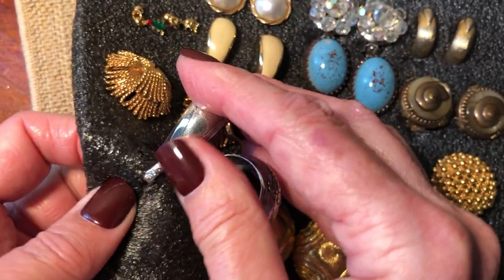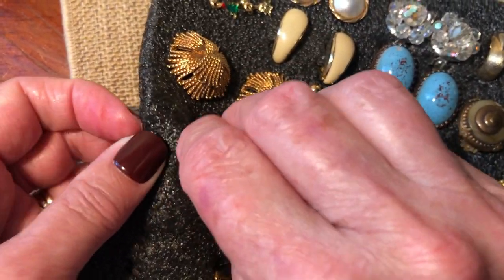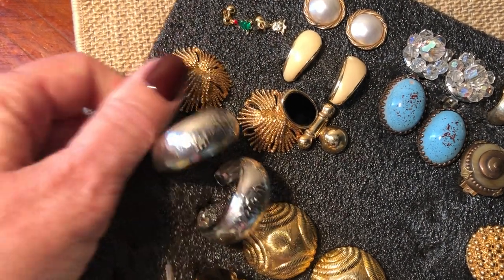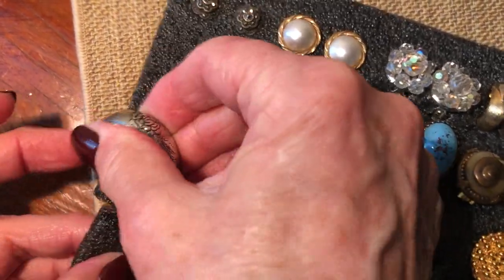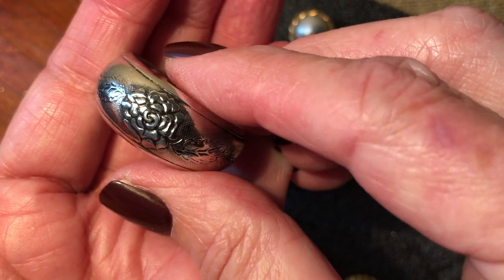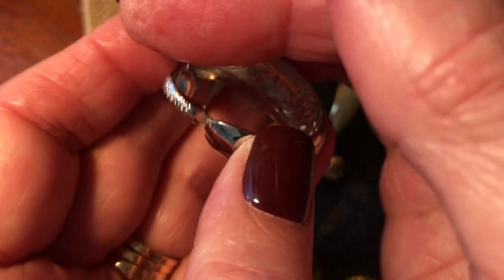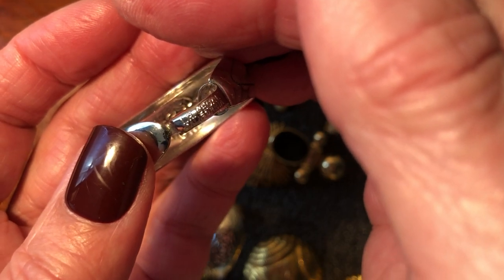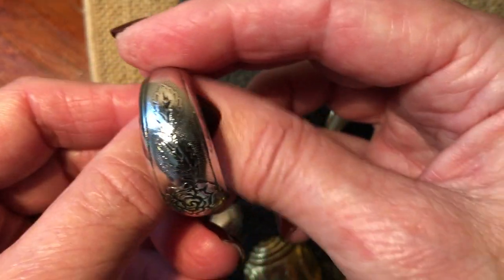These aren't the easiest things to get off but I can see they have a name on them. I'm going to need my scissors - there we go! Aren't they pretty? Look at the nice texture on those - they've got like a rose or something on them. These are Lewis Siegel California. L.H. Siegel - that's Lewis Siegel California. I love those!